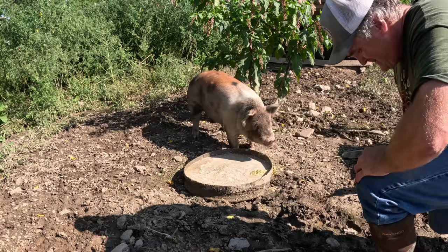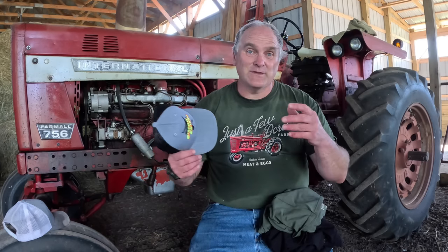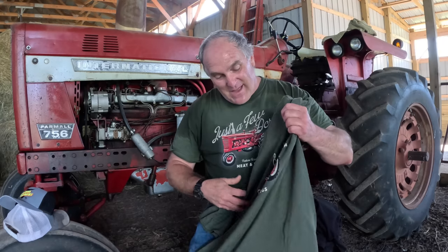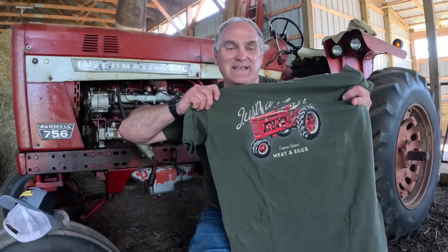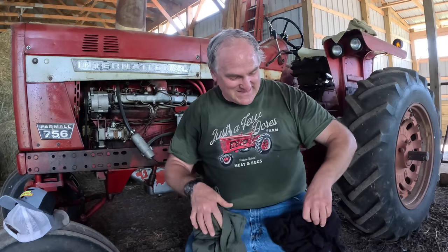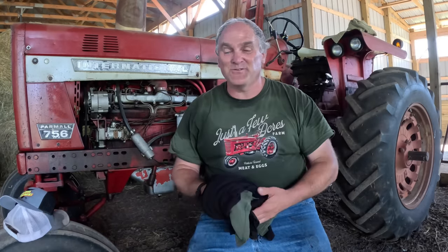I have three things to end this video. Number one: we have new merchandise at our store — the link is in the top of the video description. The company is Farm Focus, a great company in Nebraska that prints the shirts right there. First is Patty's head on a cap that says 'Come On Cows.' Second is a shirt I've been wearing all this episode — our farm's MD tractor — 'Just A Few Acres Farm, Pasture Raised Meat and Eggs' with the MD on it. And another 'Come On Cows' piece with Patty's head on it. Head to the online store if you're interested.